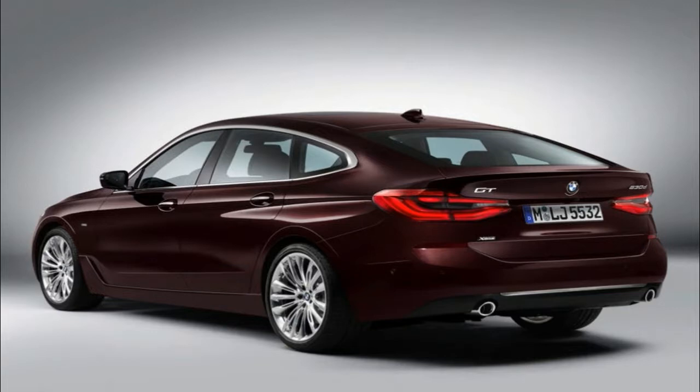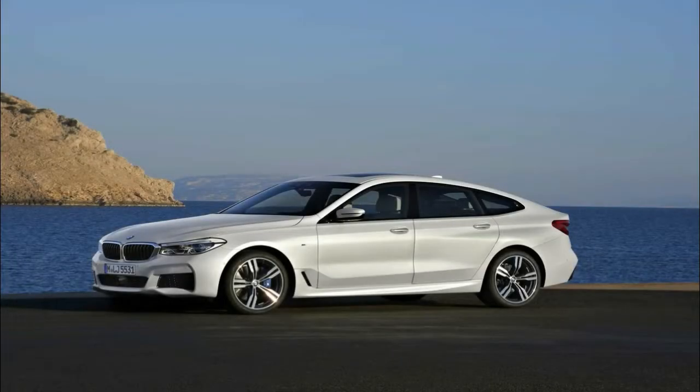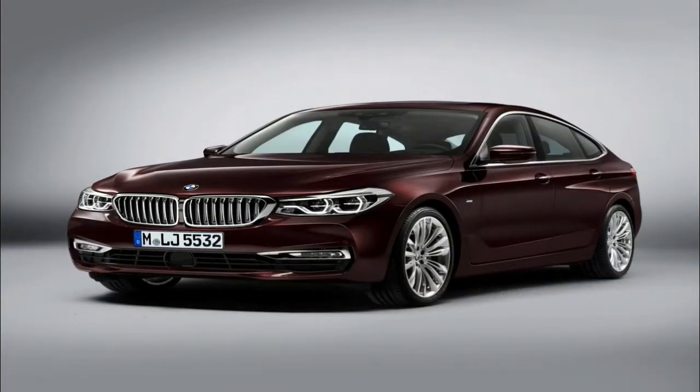The raised seating position ensures an imperious brand of driving pleasure, and the luxurious levels of space provide everything you need for a relaxing journey, says Adrian Van Hootong, Senior Vice President BMW Group Design.